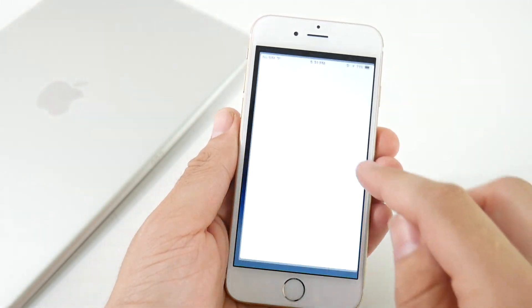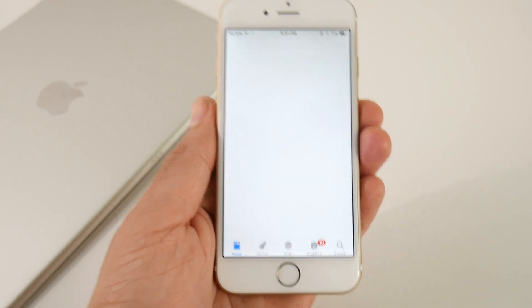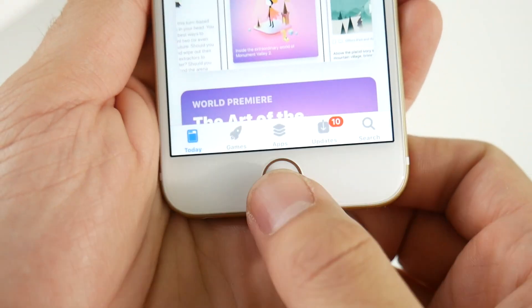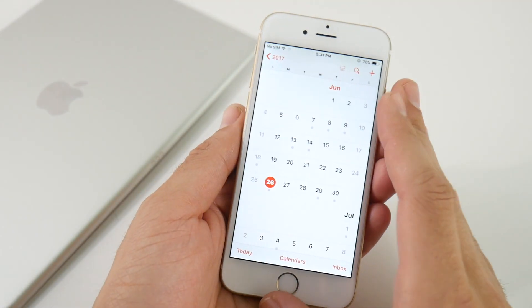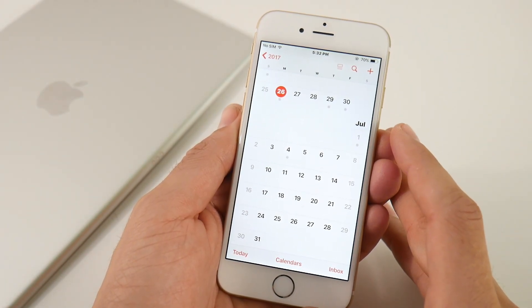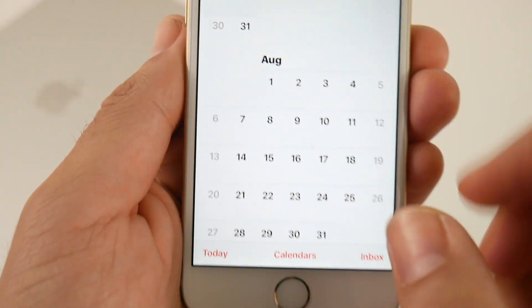We do have the new Siri interface, you can see it's a little bit different as well. And the new App Store is going to bring new icons at the bottom as well as a cleaner looking UI. We have updates here. You can see down here we do have the today tab, the games, the apps, the updates. If you've been watching the channel, you would have seen all these features already.